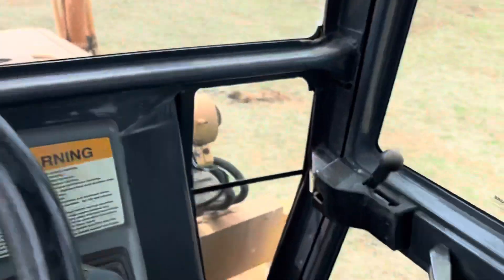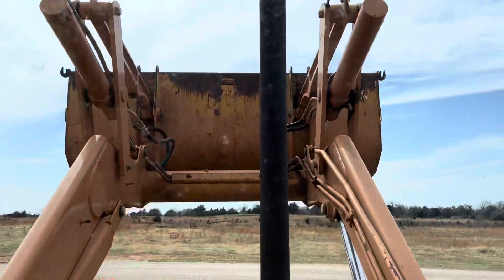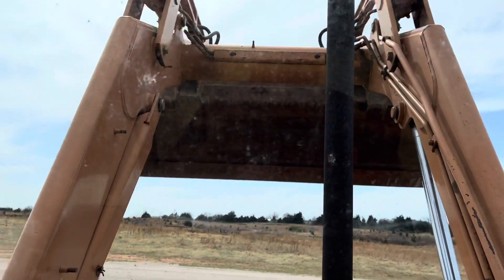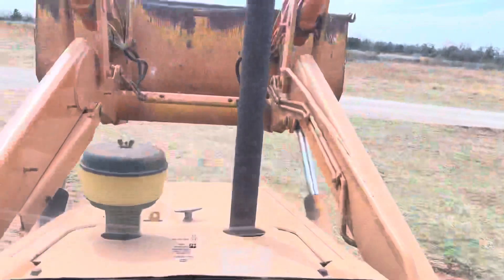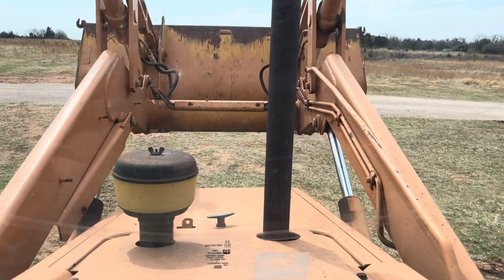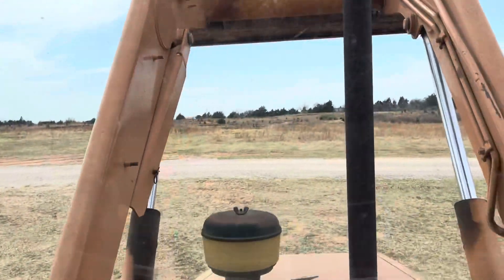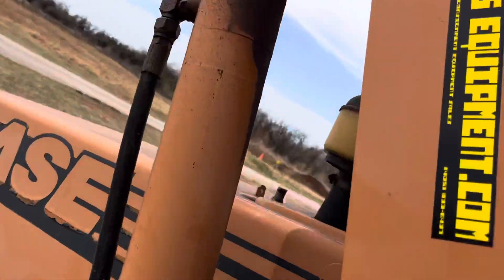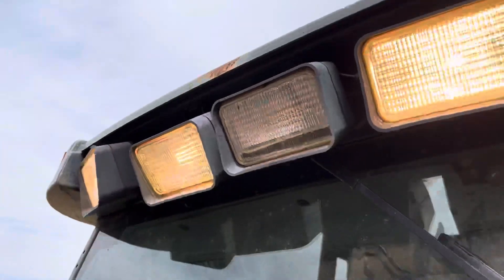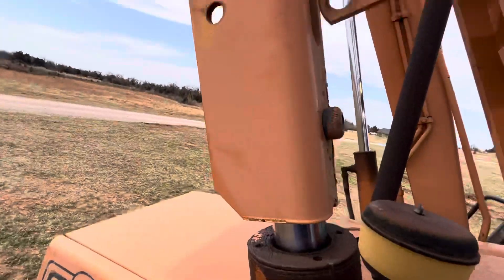After we check out the loader controls — we have plenty of power there for everything. We'll go ahead and lift the hood up for you. Got the safety arm in place so we can lift this hood up safely.